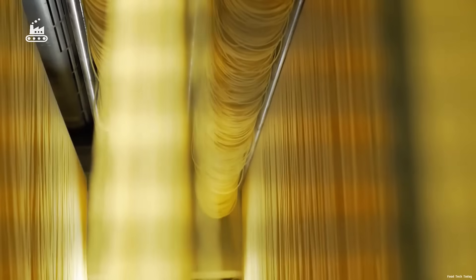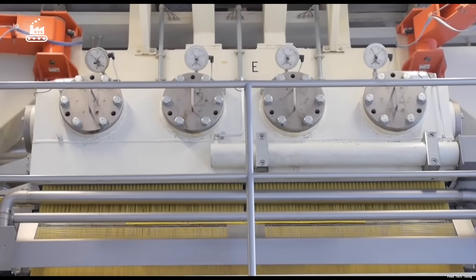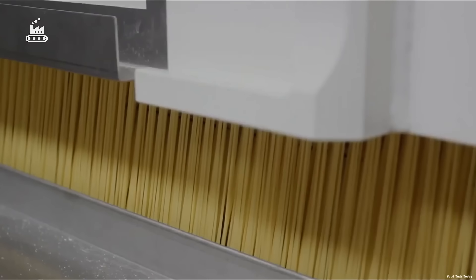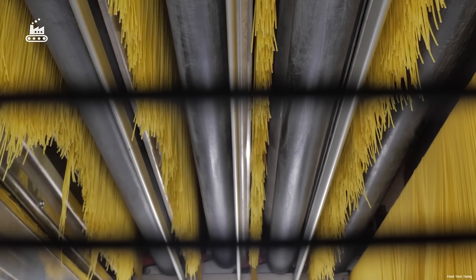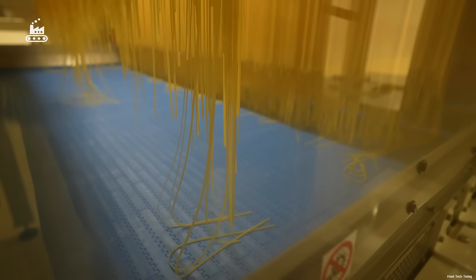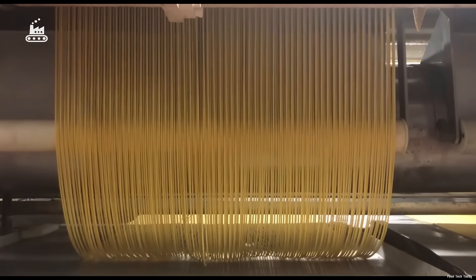These tiny openings determine the final diameter and shape of the pasta. For spaghetti, they're long and narrow, producing thin, uniform, perfectly straight strands. The pressure is intense — the dough is pushed through at more than 100 times normal atmospheric pressure, transforming it into an endless stream of spaghetti. The factory's extrusion system can produce up to 11,000 strands every single minute.